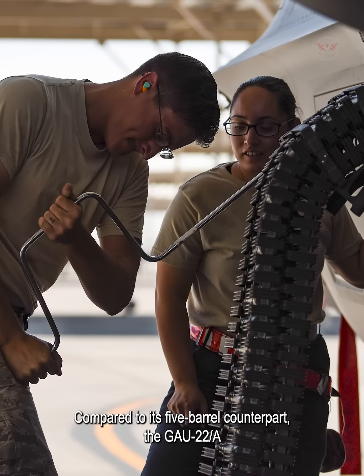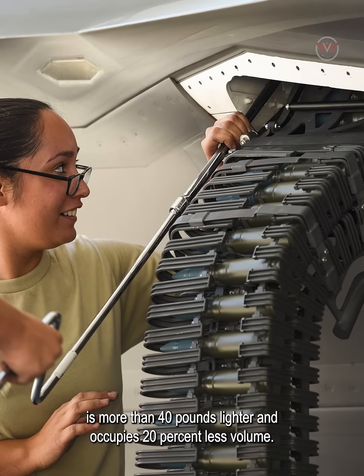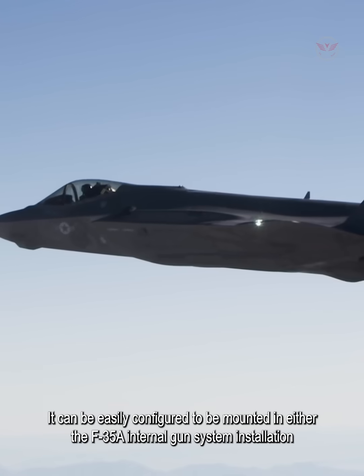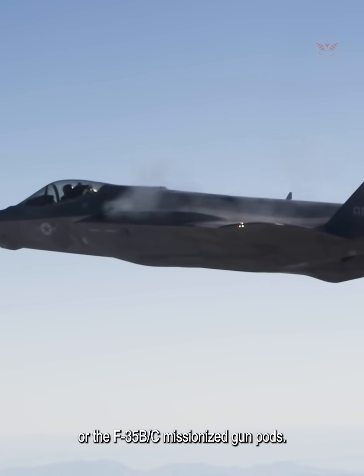Compared to its five-barrel counterpart, the GAU-22A is more than 40 pounds lighter and occupies 20% less volume. It can be easily configured to be mounted in either the F-35A internal gun system installation or the F-35B/C missionized gun pods.